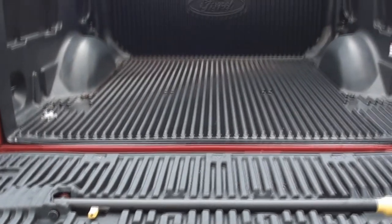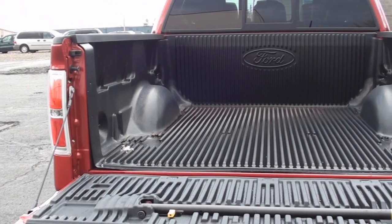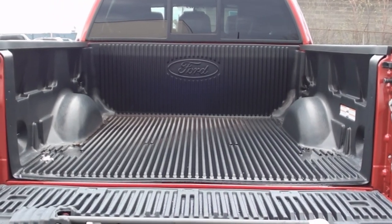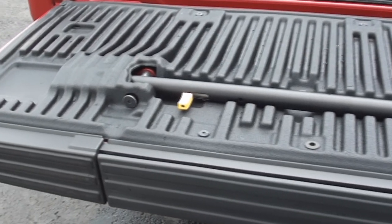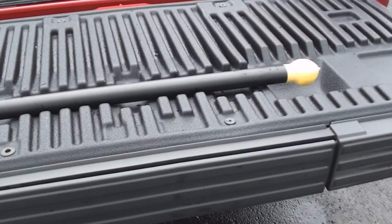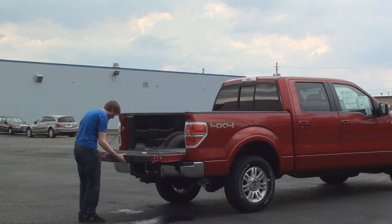The cargo bed on SuperCrew 4x4 models is a 5.5-foot box that gives you about 55.4 cubic feet of cargo room. And a great feature is the new integrated tailgate step system. You just pull out the step from the side of the tailgate, and then lock the tailgate pole in an upright position, and use it to hoist yourself into the bed of the truck.